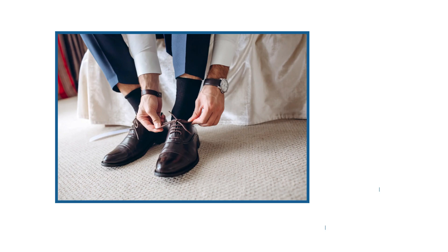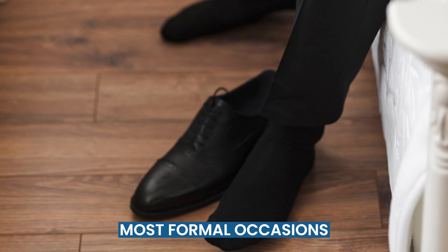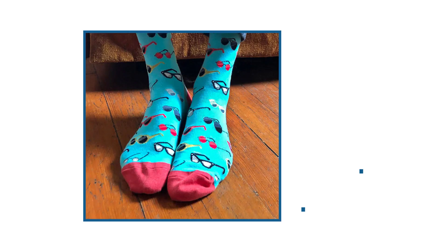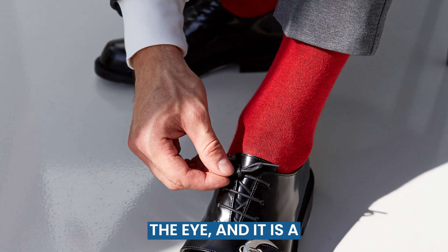When formality is an essential element of your outfit, your socks must be solid. Most formal occasions call for black or another dark shade sock. If you're not following a strict formal dress code, bold colors are a terrific way to catch the eye, and a subtle way to assert your confidence.